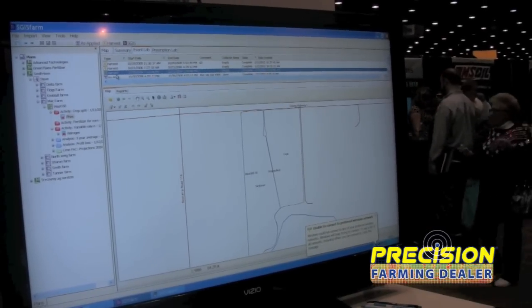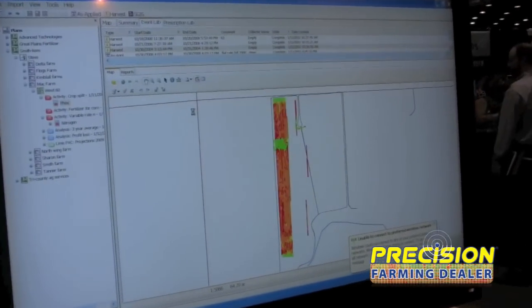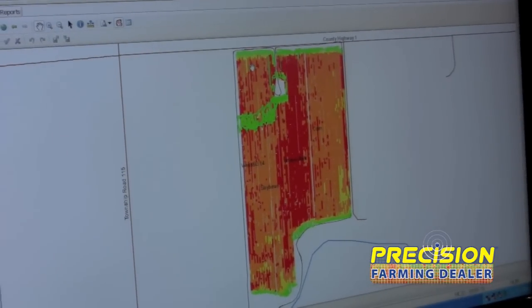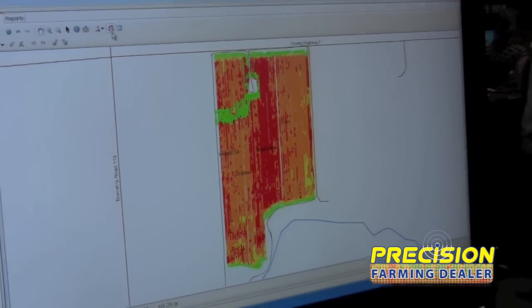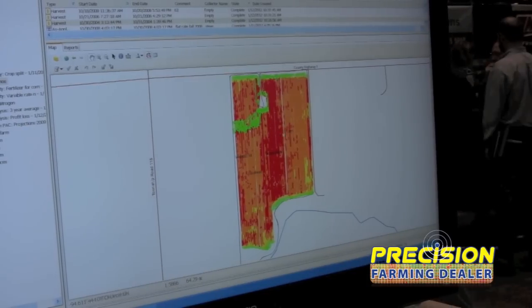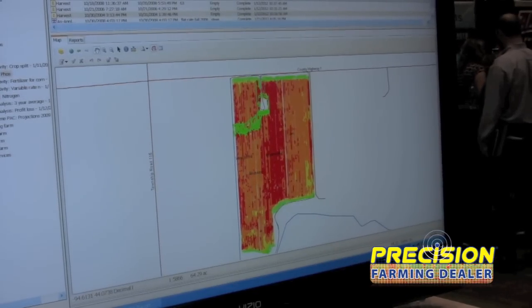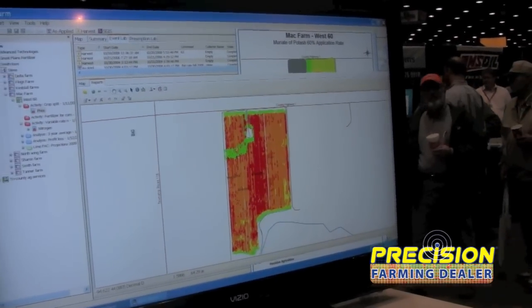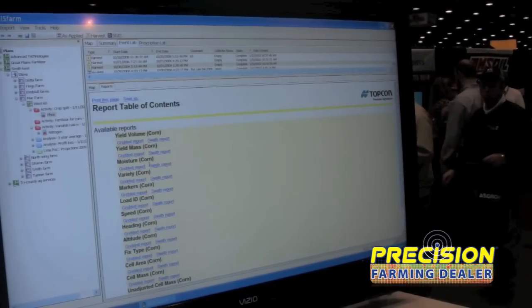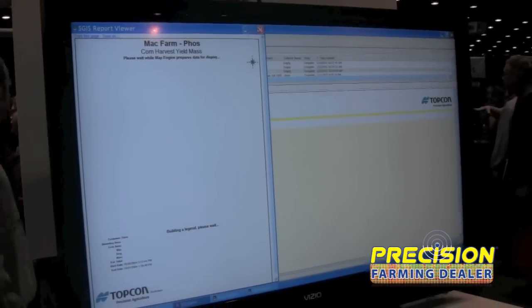The most popular starting point for people in precision ag is harvest or yield data. We support pretty much all harvest monitors in the industry, and create a unique view of the data as swath elements rather than data points, which a lot of systems do. This is yield data collected in 2004 — it's kind of historical data. We have two ways to view it: one is a map view, similar to many GIS programs, and we can also create a series of reports, such as what we call a yield mass report, or bushels per acre report for this particular harvest.